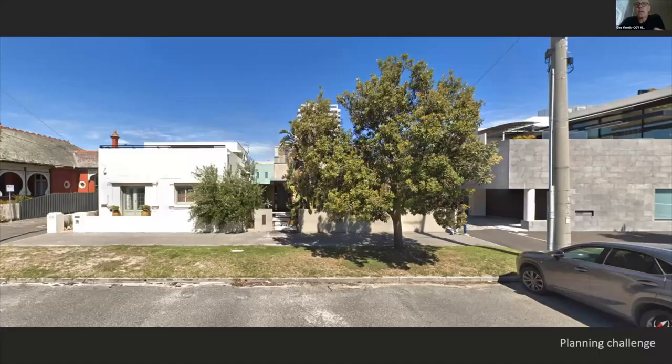This is an alteration and addition to an existing residence in Middle Park — a coastal site. The project started as a planning challenge. The clients had lived in the house behind that tree for about 20 years before we were approached. The house was originally a 1930s deco single-story building, similar to the one on the left — the white building.